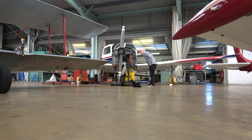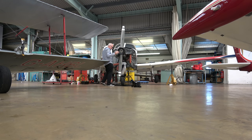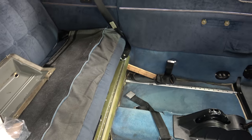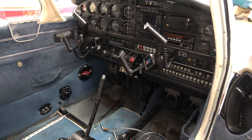Hello from the hangar at Biggin Hill. I've come to check on the progress of our annual and unfortunately it is not good news. We were hoping for a cheap annual this year because we've had some quite expensive maintenance so far this year with the magnetos, the ignition harness and so on and so forth.